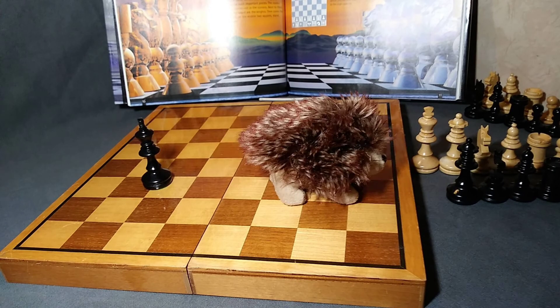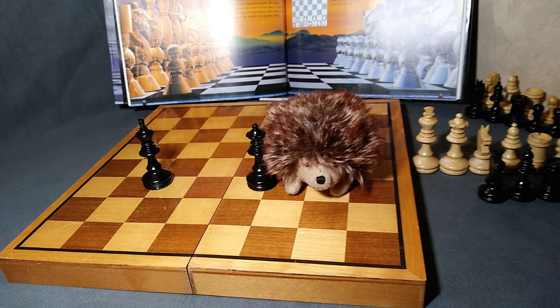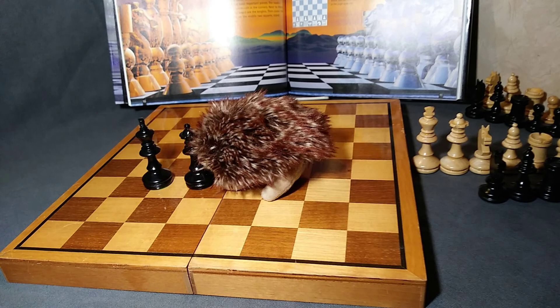Next up, we have the queen. She's second in command. She's got a lot of fancy moves. You'll find out soon.